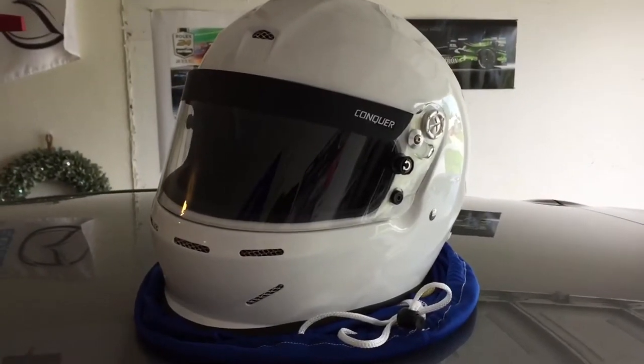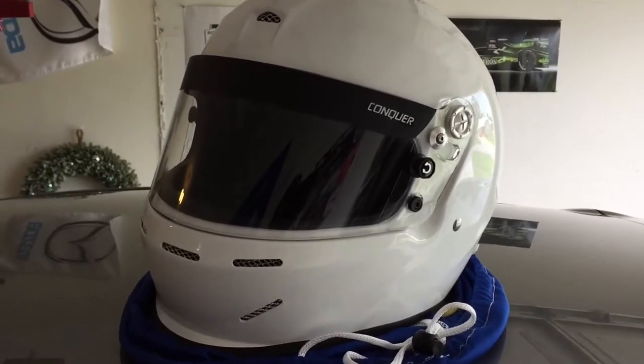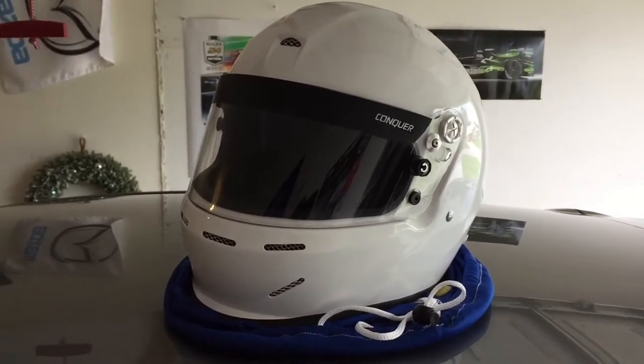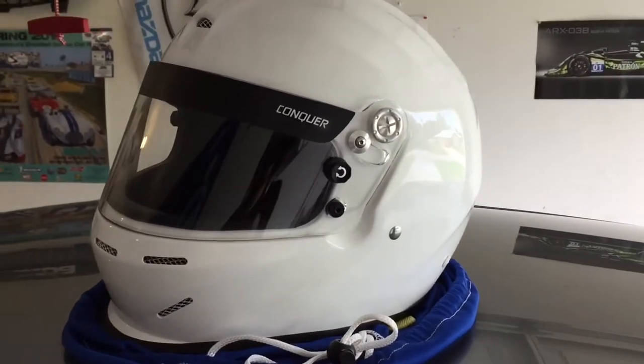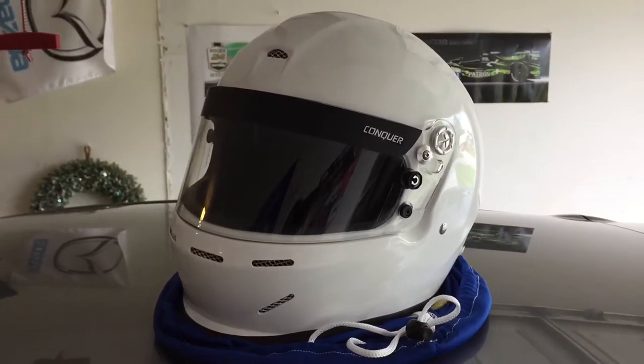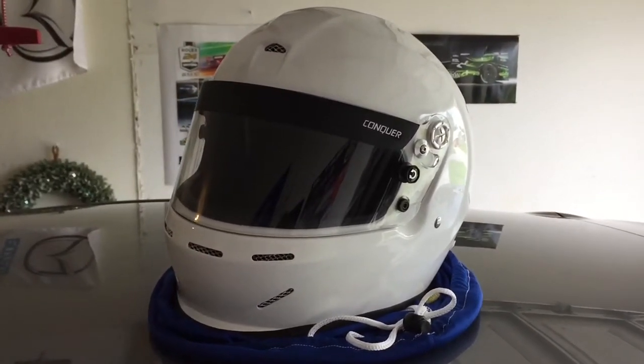This is my Conquer Equipment SA 2015 rated full face auto racing helmet. It retails for around $180 shipped on eBay, and compared to other helmets in the same price range, it's got a few features that I didn't expect. Let's take a look at those.